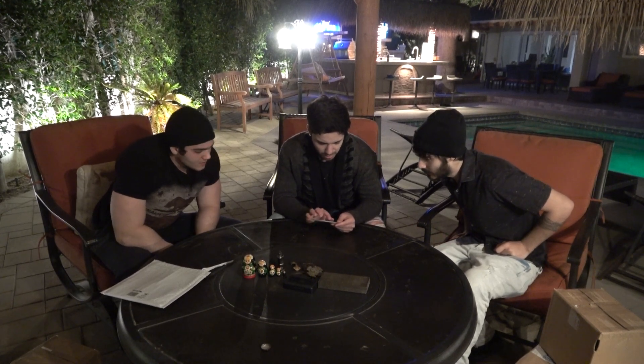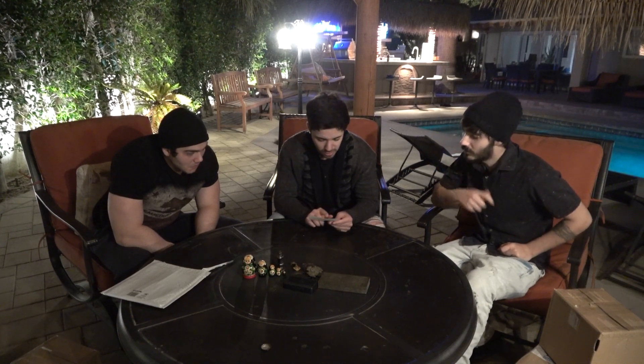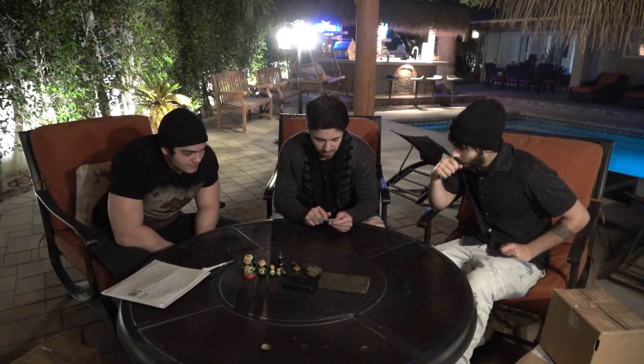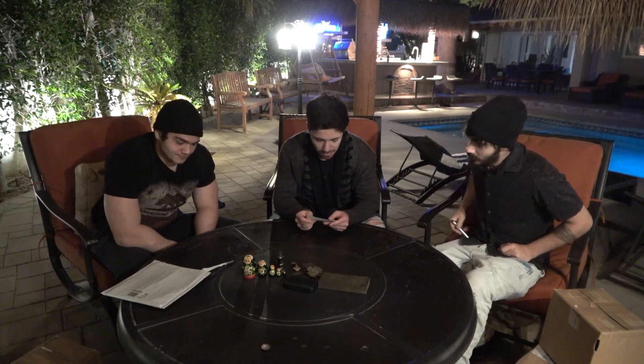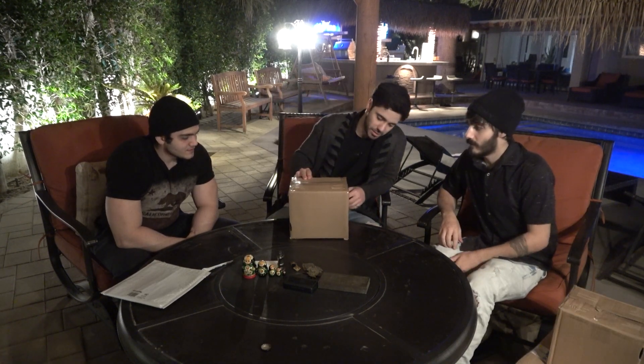The person who sent this to us said that they always got bad vibes from these items and had some weird things happen when they had them. All right, so this is going to be the next box that we open.